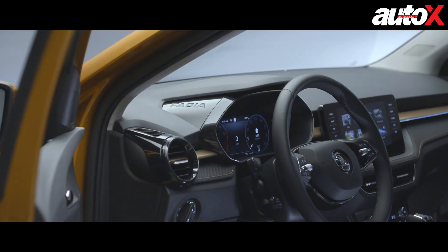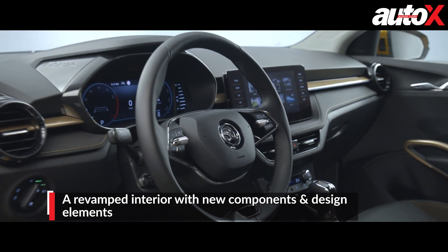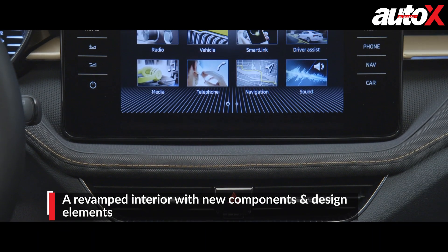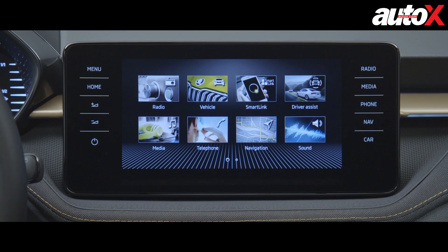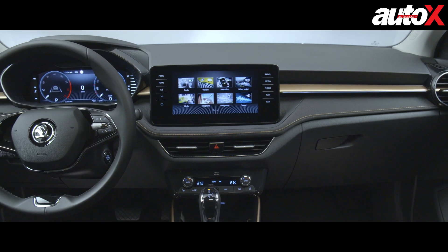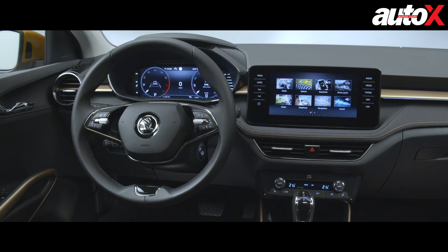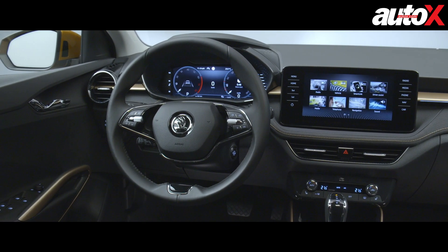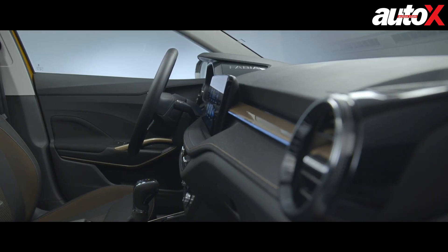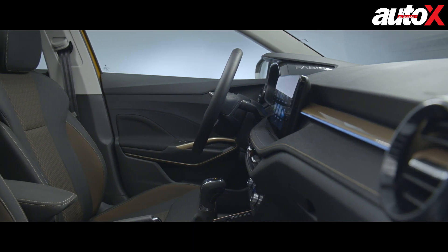The interior of the 2021 Fabia has also been given a major overhaul and looks more attractive yet functional than ever. A freestanding infotainment display measuring up to 9.2 inches takes center stage on the higher spec variants, and the digital interface can be enhanced further with the addition of Skoda's famed virtual cockpit — a 10.25-inch digital instrument cluster — a feature that marks its debut on the Fabia, though it is an optional extra. As standard, the Fabia comes with an analog instrument panel and a 3.5-inch information screen.